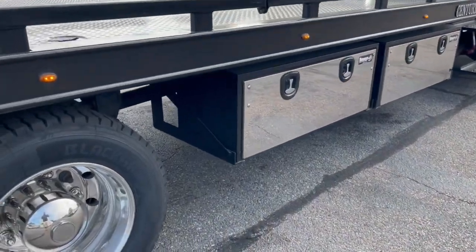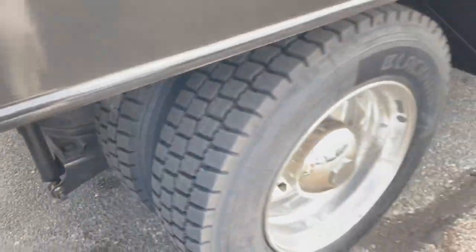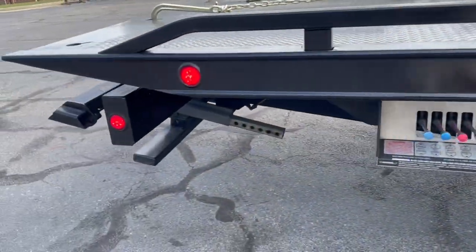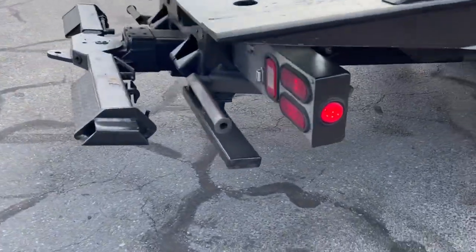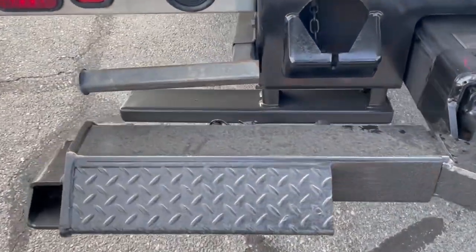This particular truck has Alcoa wheels. As you can see, four brand new back tires. This is an air ride suspension rear, LCG dump valve truck. We make sure the alarms are there, because believe it or not, they do get stolen.